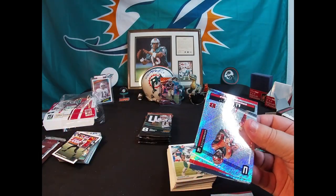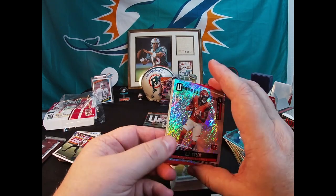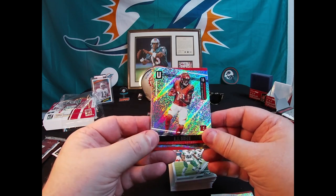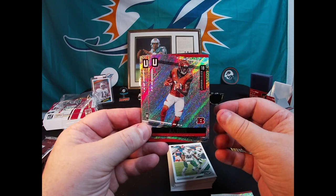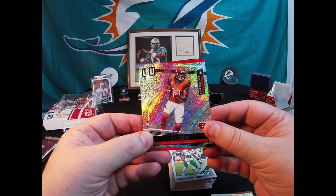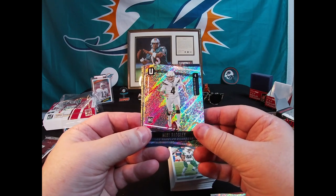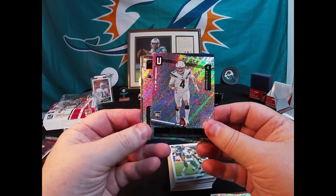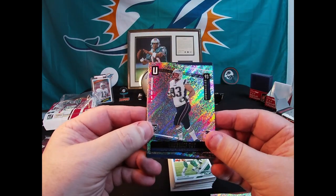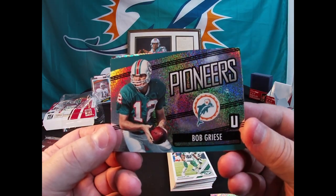I saw these at Walmart and had to pick them up. I've seen a couple YouTube streamers open boxes from it, and when I saw this box at Walmart I had to pick it up - I just love the foil, the foil is so great on these Unparalleled cards. So that's AJ Green, there's a Mike Bagley rookie card, there's a Lawrence Sky rookie card. Oh look at that - nice Bob Greasy Pioneers. Love Bob Greasy, man - he was like my hero back in the day in the '70s when I was a young kid; I always pretended to be him in the backyard playing football.